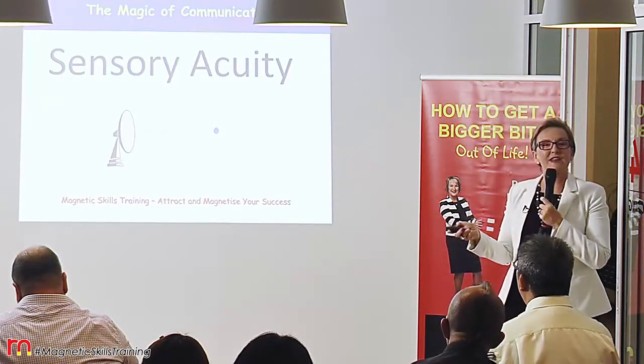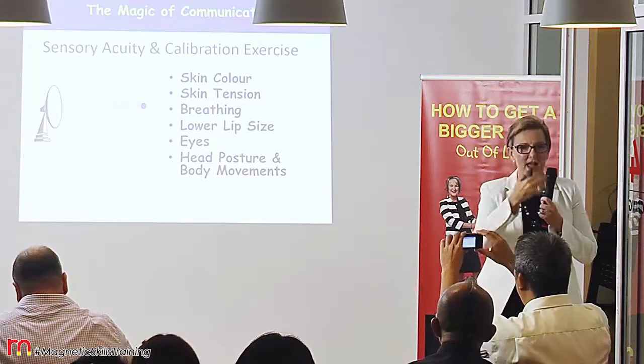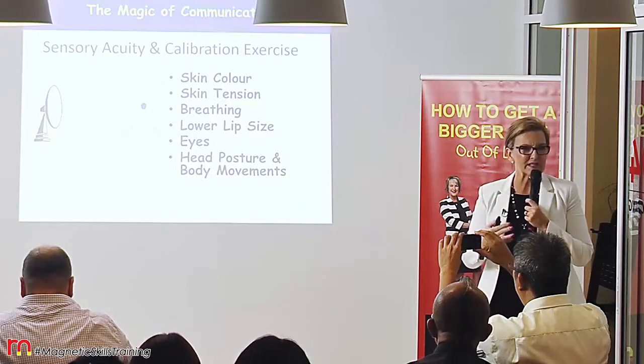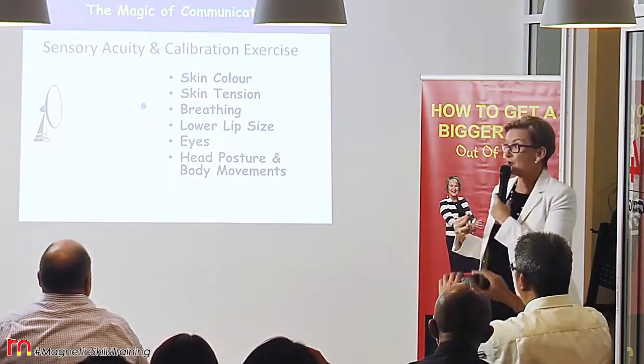What we look for in sensory acuity is mostly the face and the hands and the body movements, because we're clothed — so that's the area that we generally focus on in communicating.